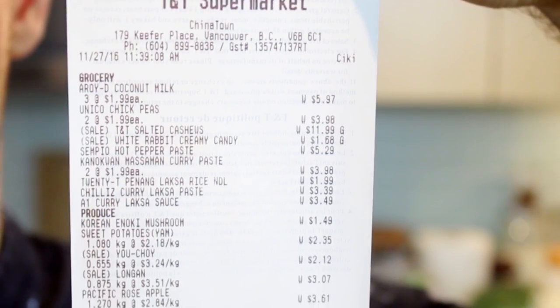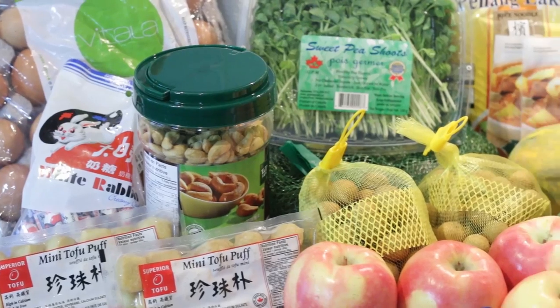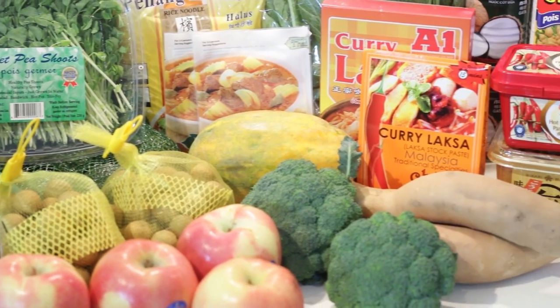Hello, I'm Marlon Dahl and today on Bachelor on a Budget I'm showing you all the exotic stuff I just got from my Asian grocery market. I just went to the TNT and spent $90 on a bunch of exotic goodies.